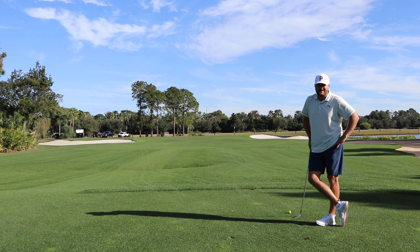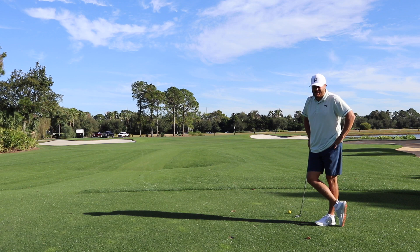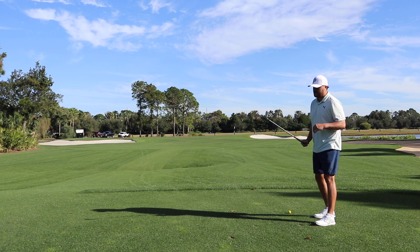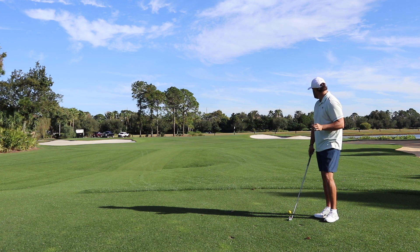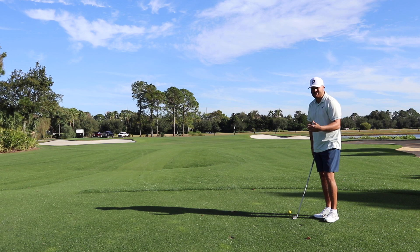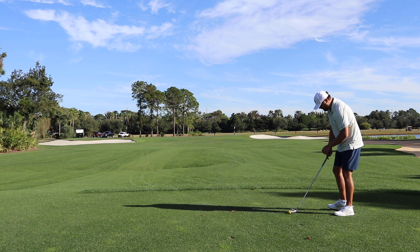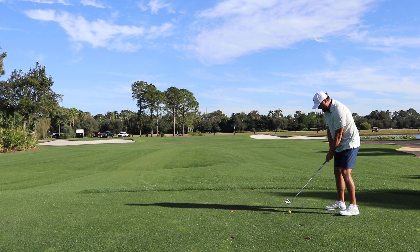We've got a par three slash par six next. I like my chances on that hole to get a birdie, maybe an eagle. This is the last hole we're going to play today — this would take me forever otherwise, and I'd probably just get really frustrated and start breaking some golf clubs, biting through some foam balls. Last hole here, par three playing par six, about 100 yards. I'm going to hit this four iron — I like the way it came off the face on that last hole. Hopefully we can get on in two and then two-putt for an eagle.